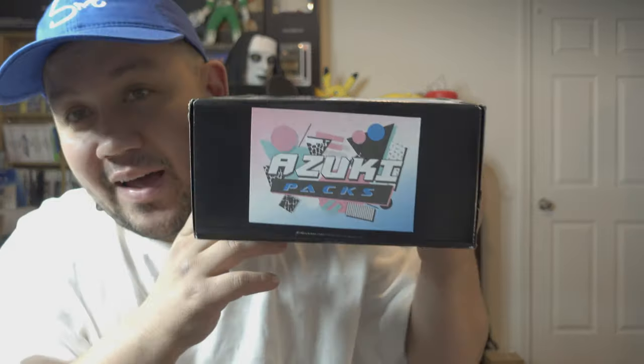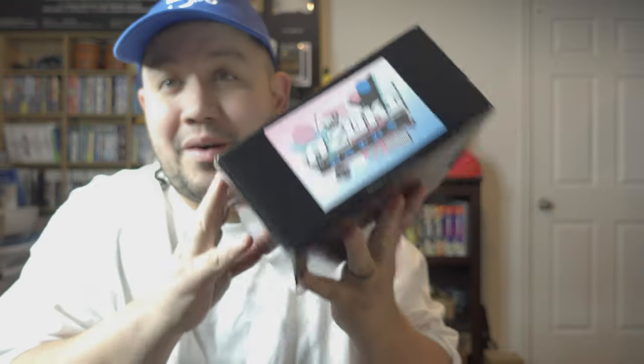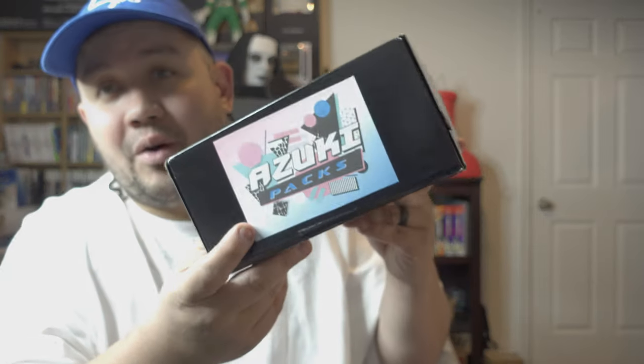Welcome back to another unboxing video. This time we are doing a mystery box from none other than Azuki Packs. This is our third video of Azuki Packs. Another YouTuber by the name of Pokey Rev did a mystery package from Amazon unboxing — nothing against the guy, but I thought his review was a little harsh. We've had nothing but good things with our mystery packs. This box was a gift from Steph as a Father's Day present — she knew I like opening them, so she went ahead and got me one.